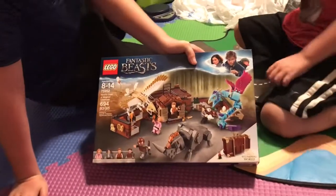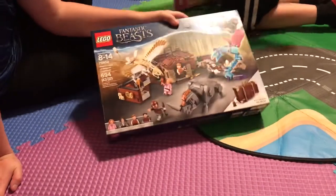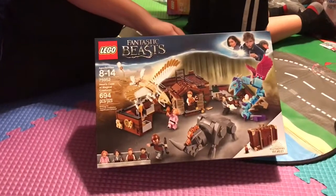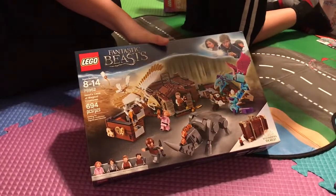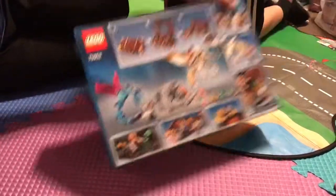This is the Fantastic Beasts Newt's Case of Magical Creatures. It has 694 pieces, and the set number is 75952. It has the characters down at the bottom, and we also get a bigger view of the characters. Then here's the back.